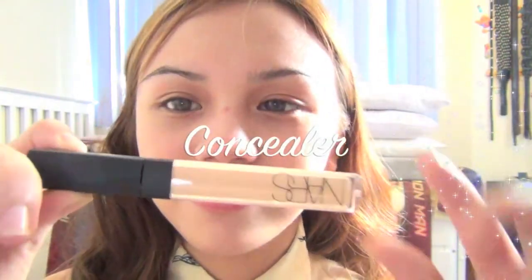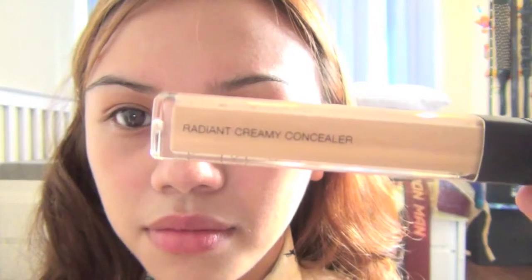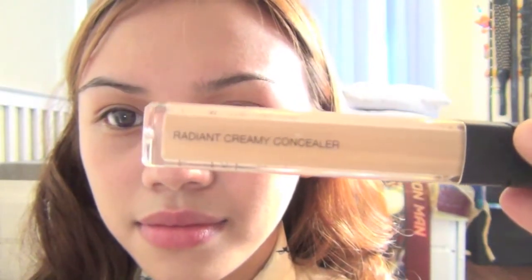Now, it's concealer time. Here I'm just going to be using my NARS Radiant Creamy Concealer. This actually won an award for being so awesome. It's really good, so I'm just going to dot it into my blemishes and dark circles, and blend it using my fingers and the sponge.